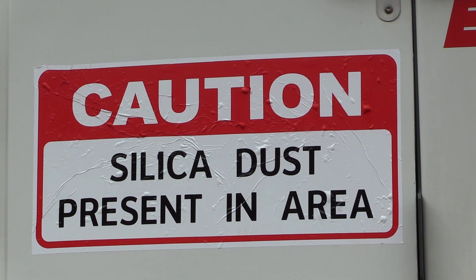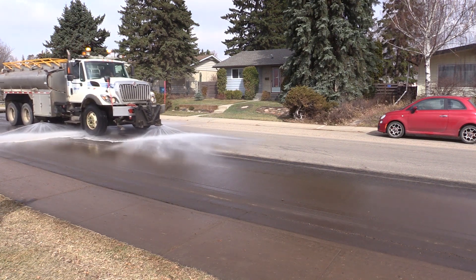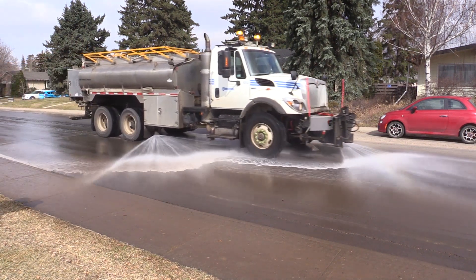Silica is just dust that's produced from operations, and that is why we use the water to keep those exposure limits down.